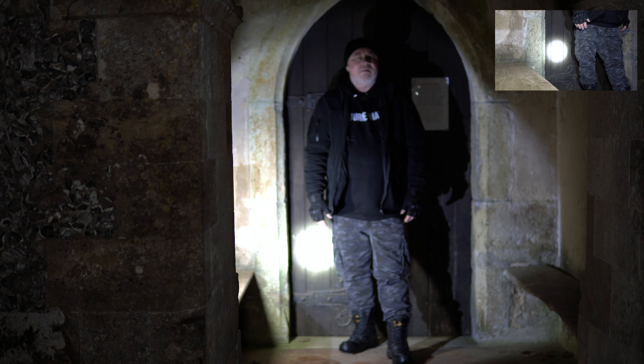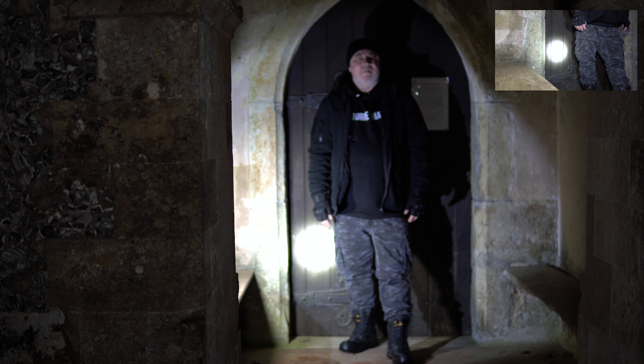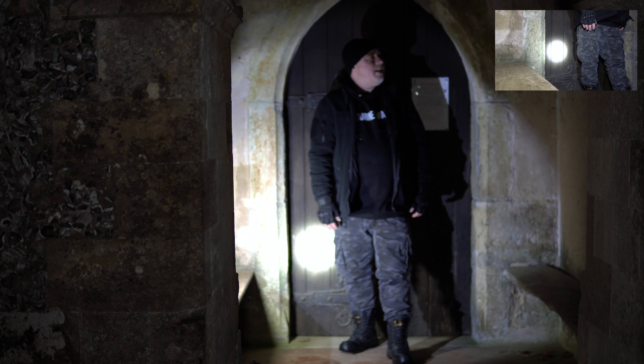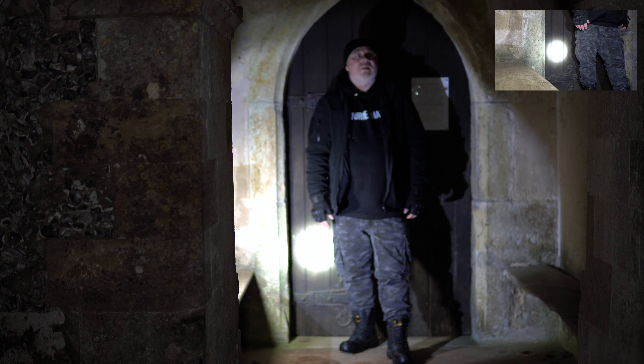Happy Saturday again, my YouTube subscribers. Today I'm at St. James's Church in Bicknall. I'm here to explore this reportedly haunted church and graveyard.